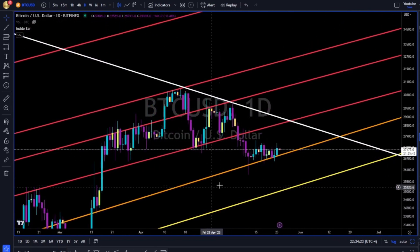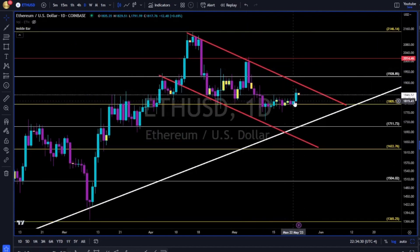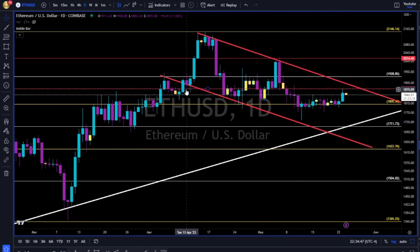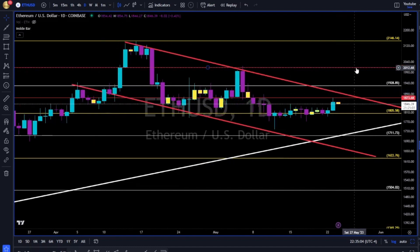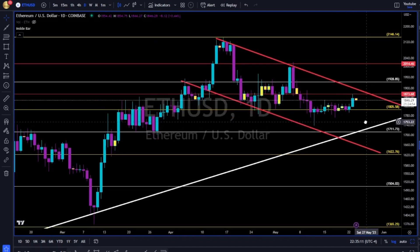Ethereum is basically moving sideways — it tried to bounce off the 1800 towards this red trend line, but for now got stuck. Look left — we can draw a line over here. 1870 has been support, support, resistance. Now this area is tough resistance. Let's see if Ethereum can break up and above towards this red trend line. Breaking above it, we have 1930 and 2000 to the upside. 1810 needs to hold — otherwise we are going to retest this white trend line to the downside.